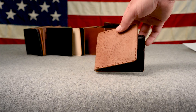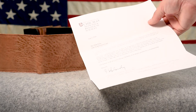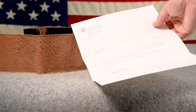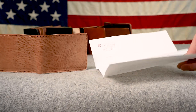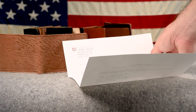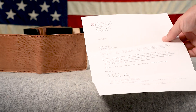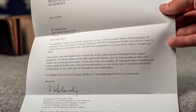Before we get to the tumbled natural shell Johnny the Fox, we received a letter from the University of Chicago Medicine — we donated money to them with the Makers United program. So if you were part of Makers United, this letter is for you, and also for all the different brands that were participating. They write: Dear Mr. Kalis, we would like to thank you and the supporters of the Ashland Leather Makers United program for your gift to the University of Chicago Medicine COVID-19 Response Healthcare Heroes Fund.